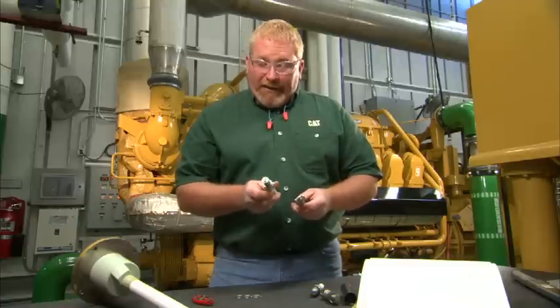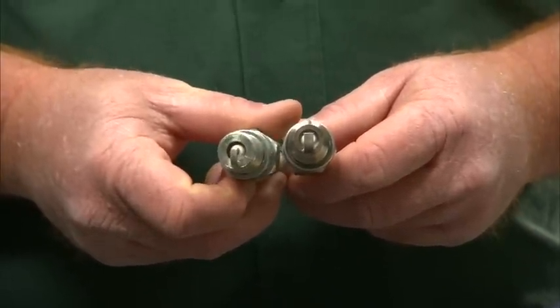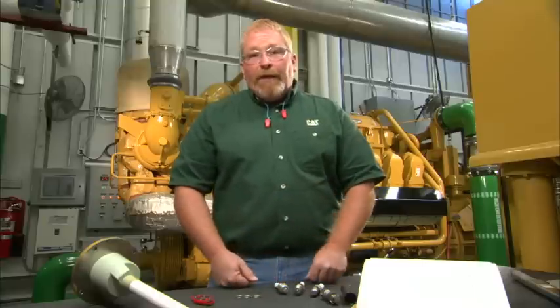Now if we compare that to the standard CAT spark plug, you can see that there is a difference between the electrodes. Now these are just a few of the things on spark plugs — there are also some other factors to think about.